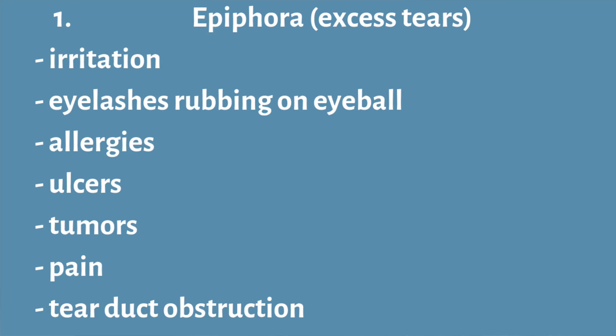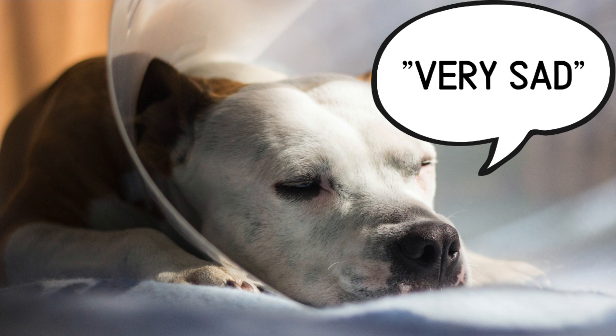Because there are so many different reasons for excessive tearing, there are also a lot of different treatment options. If it's an irritation we want to remove the irritating substance — if it's an allergy, we want to deal with the allergies. If it's a physical irritation such as eyelashes or an object in the eye, we want to remove those. If there's corneal damage, we may use antibiotics and topical medication. If the tear duct is obstructed, surgery may be needed — discuss that with your veterinarian. Pain relief may also be necessary.